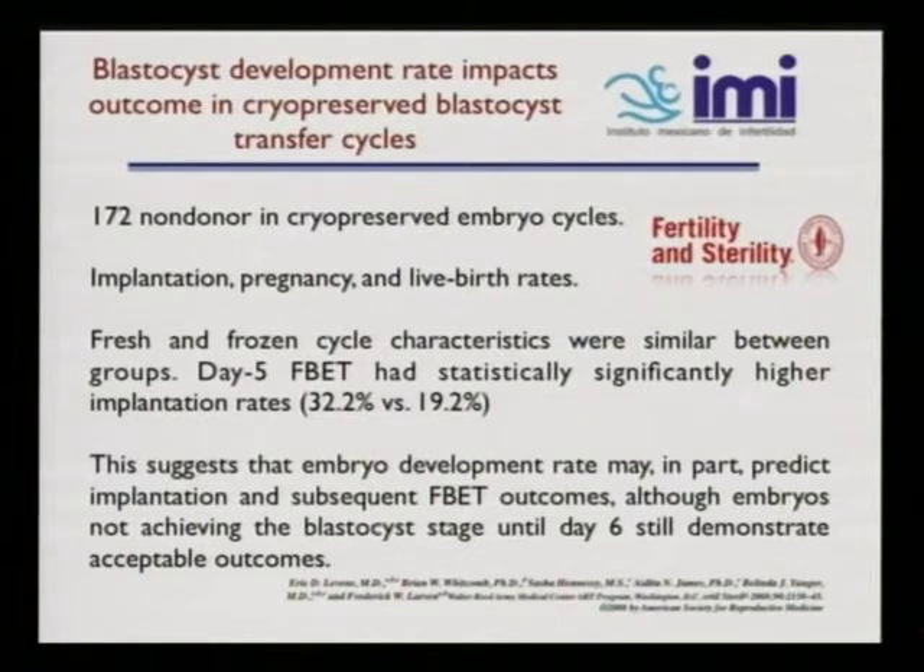From Fertility and Sterility, the group from Levin's looked at 172 non-donor cryopreserved embryo cycles, examining implantation, pregnancy, and live birth rates. Fresh and frozen cycle characteristics were similar between groups. On day 5 frozen blastocyst embryo transfer, they found a statistically significant higher implantation rate of 32.2% versus 19.2%. In summary, they suggest that embryo development rate may in part predict implantation and subsequent frozen blastocyst embryo transfer outcomes, although embryos not achieving blastocyst stage until day 6 still demonstrate acceptable outcomes.